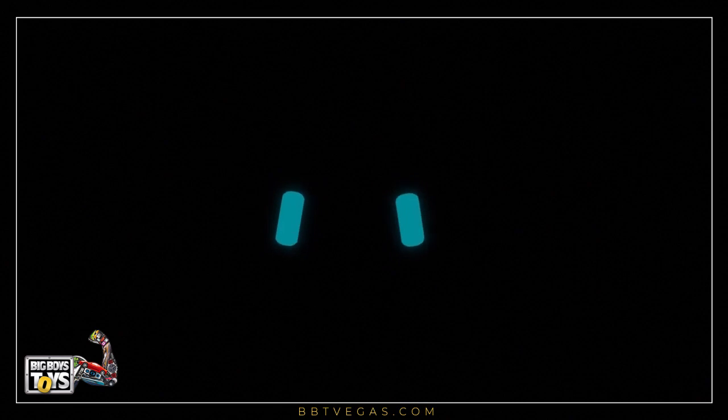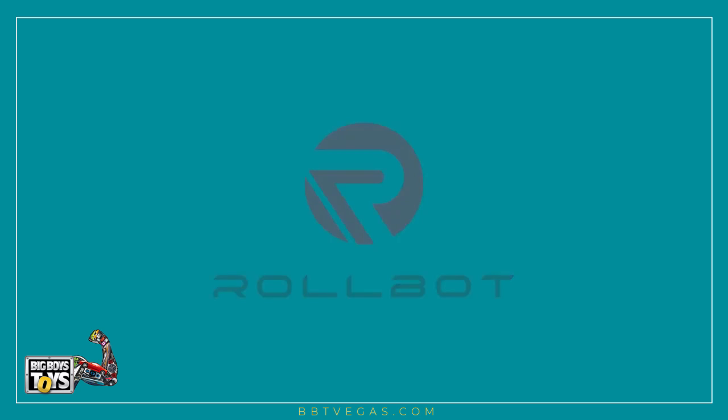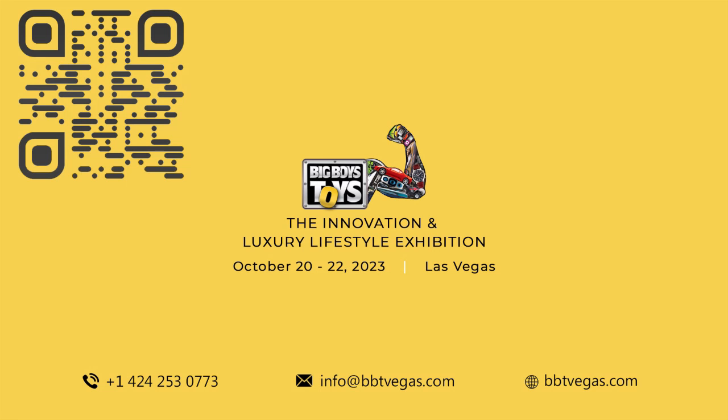Be one of the first to get Robot and enjoy the fun. For more videos on innovative products, subscribe to our channel Big Boys Toys Global, and check the description for product information.